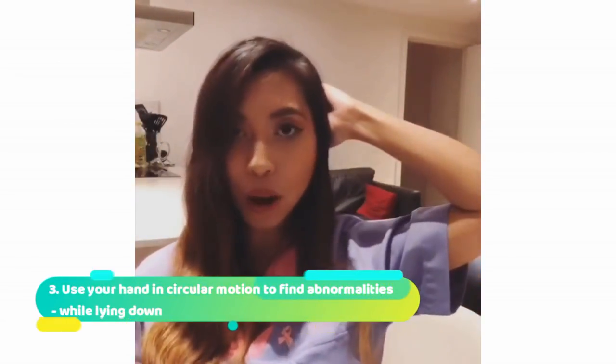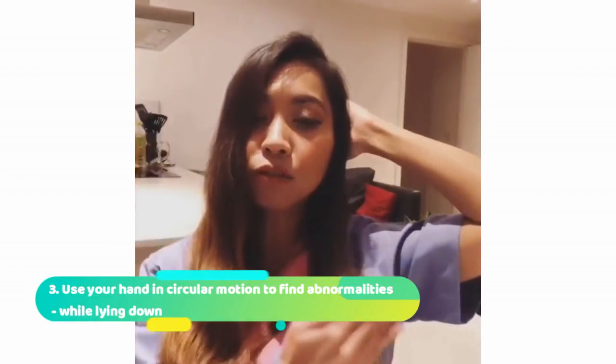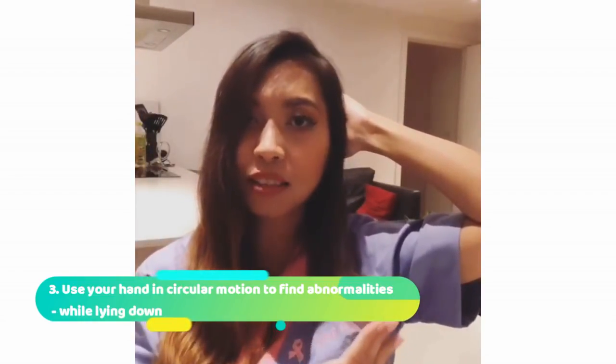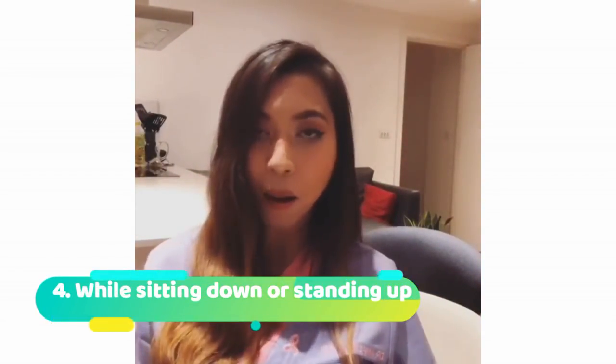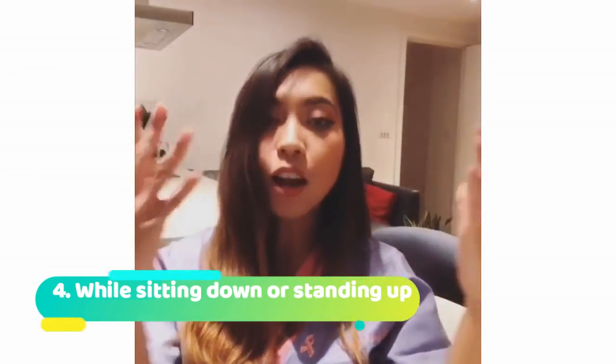Then lie down on your bed, put one hand behind your head, and use the other hand to feel for any lumps and bumps on the breasts using a circular motion, covering the whole entire breast and also the armpit. Do the same thing on the other side. Finally, repeat this while sitting down or standing up, feeling for any lumps and bumps on the breasts and armpits — you can also do this while in the shower.